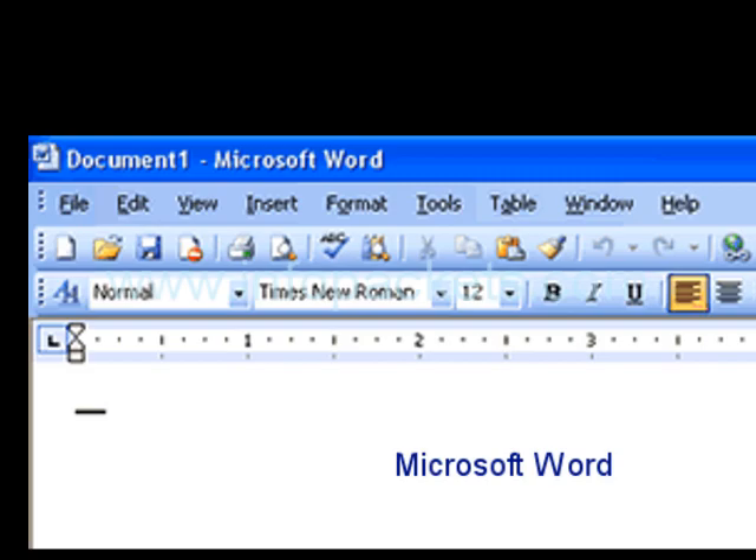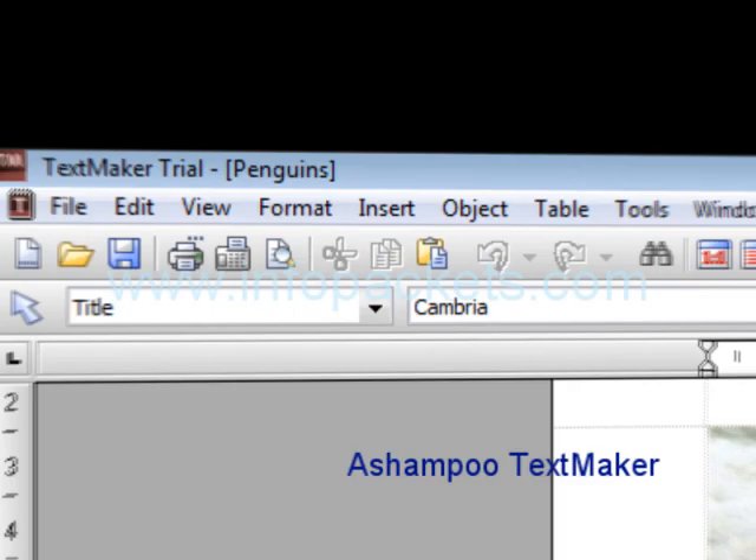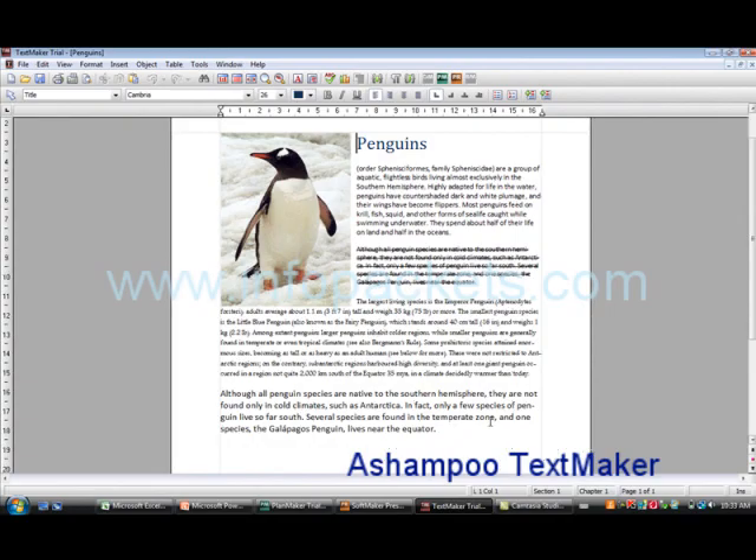Take a look at the toolbar — seem familiar? All the images, layout, and functionality most of us are accustomed to.